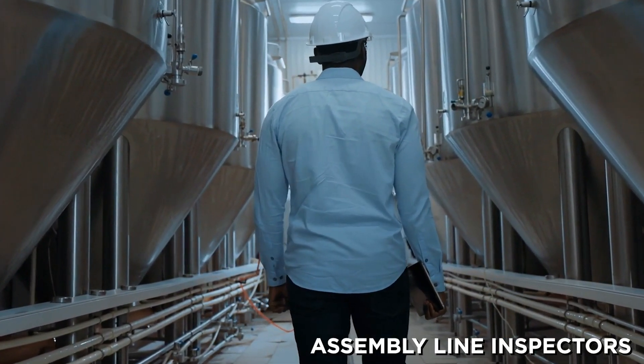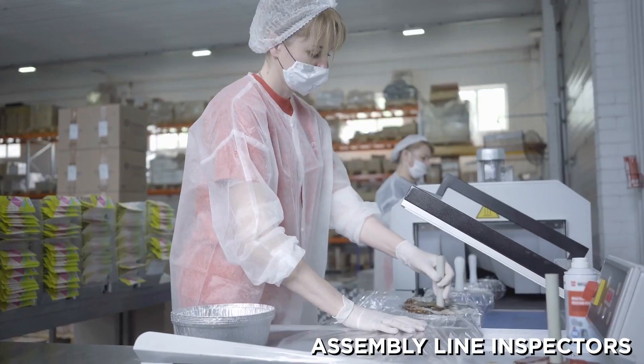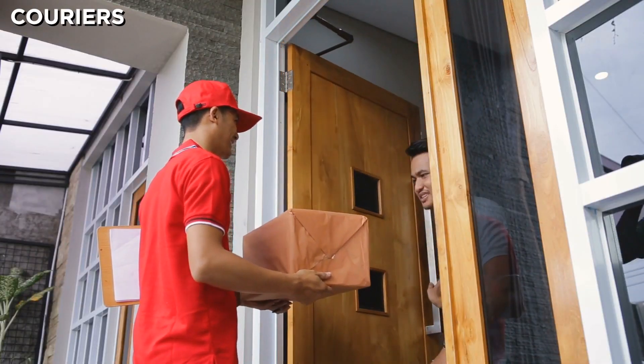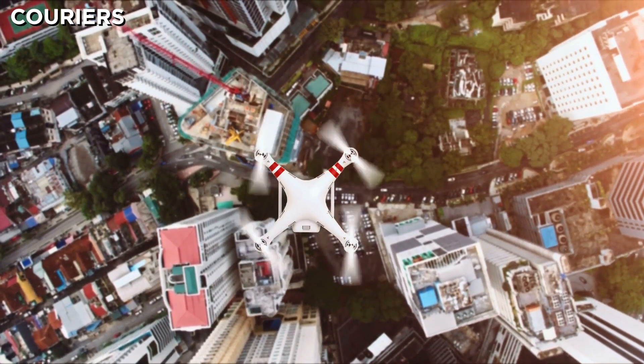Something else likely to be phased out are assembly line inspectors — again, it's something fixed and repetitive, and computer vision can easily find cracks and blemishes in units on an assembly line, probably better than a human. And last but not least are couriers. Delivery robots and drones are likely to take over this space, especially in structured environments like large office complexes and hotels. Basically, if your job is repetitive and requires very little human interaction, you might want to start looking for a job that requires more dexterity and is more human-focused. I'll put a link down below — Kai-Fu Lee does go into some details on ways you can pivot into something a little more safe down the road.